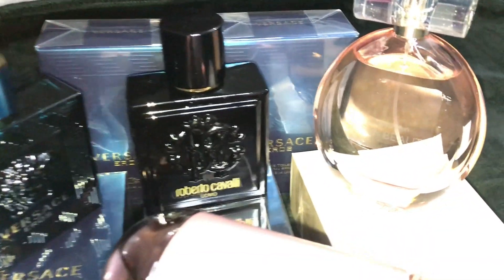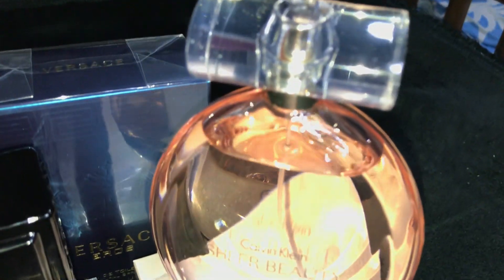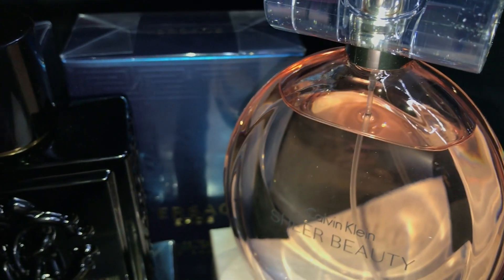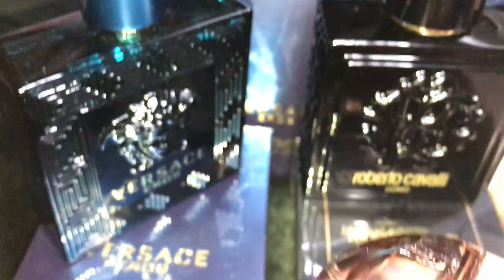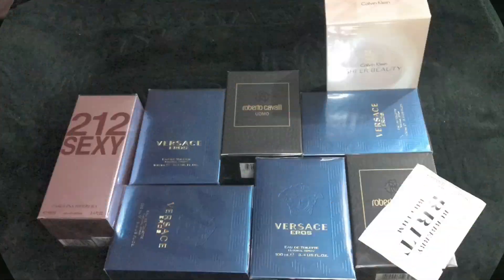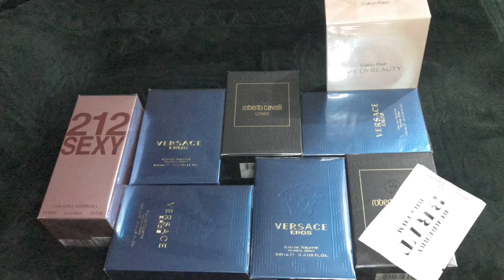The cap was actually a pump — it was not a regular cap. It had a nice, strong smell. So yes, this was the perfume collection. It was a good variety and a very good sale. Go and check out Amazon.ae or Amazon.com and avail the best sale — White Friday sale is on, go and check it out.